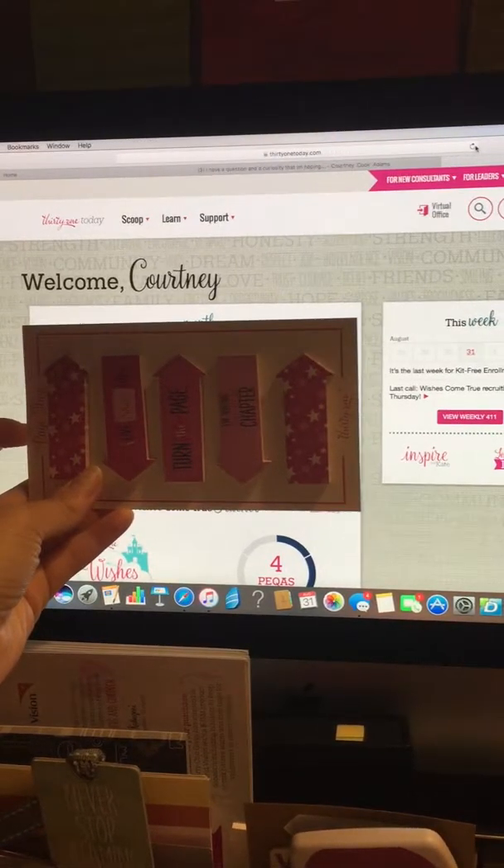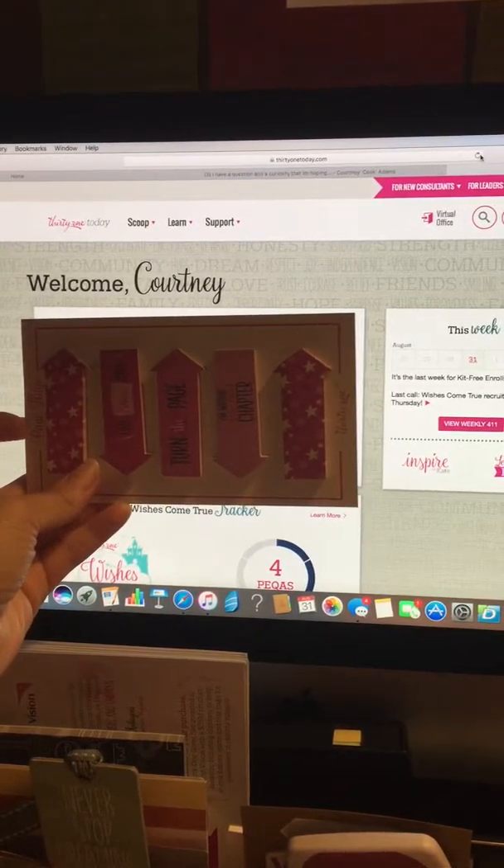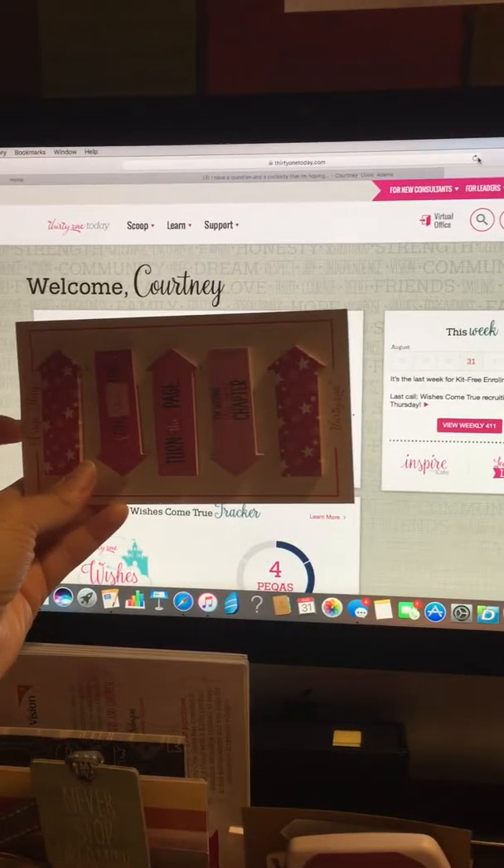Hey guys, so I'm going to walk you through how to set up a party and also how to submit an order and do some things on your virtual office, or as we like to call it, our back office.